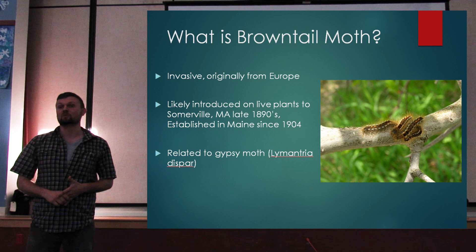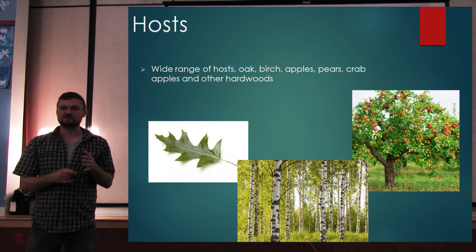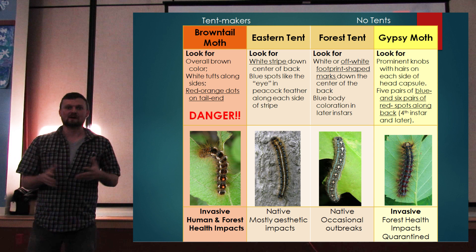Brown-tailed moth is closer in relation to Gypsy Moth. It has a wide range of hosts and is not a very picky eater. The preferred hosts are oaks, apples, cherries, birches, and elms, but in really high populations it can also spill over to other hardwoods. This year we've seen it in a lot of poplars in highly infested areas.